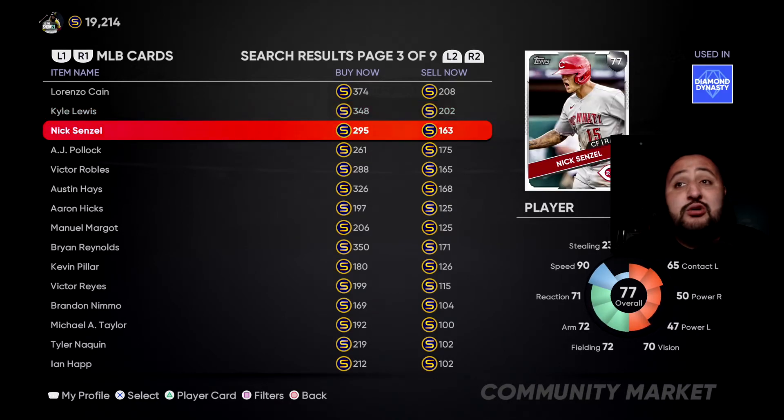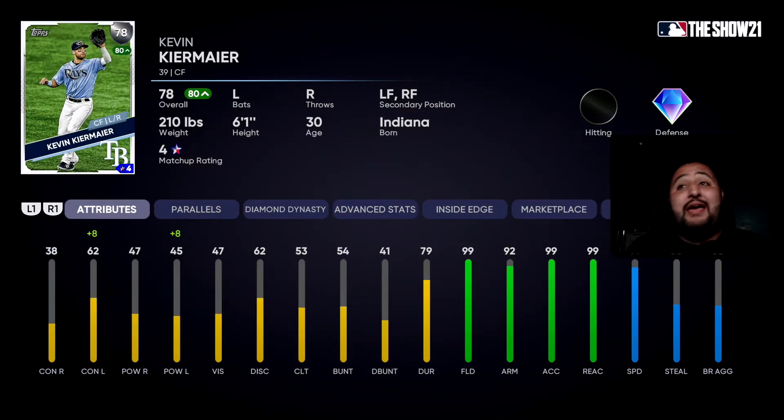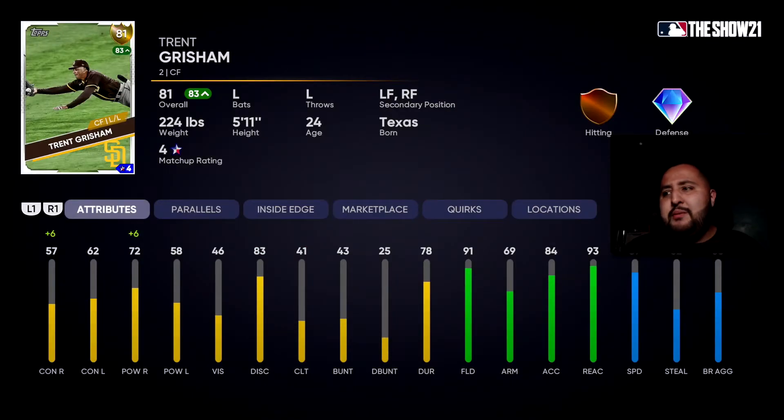Now a couple of notable mentions. First, Kevin Kiermaier — don't ignore the hitting stats, just focus on the defensive stats: 99 fielding, 92 arm, 99 accuracy, 99 reaction, and 91 speed. He is going to hold it down for you defensively. The offense is terrible, but defensively he's elite. Another notable mention: the Gold 81, who has 91 fielding, 69 arm, 93 reaction, and 87 speed — he'll hold it down as well. He has 78 power against righties and 58 against lefties.